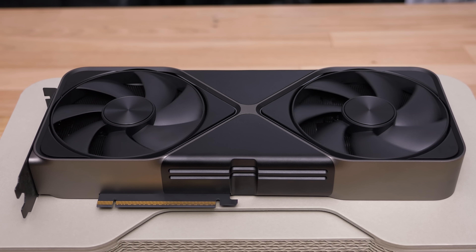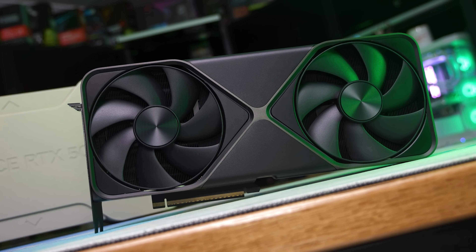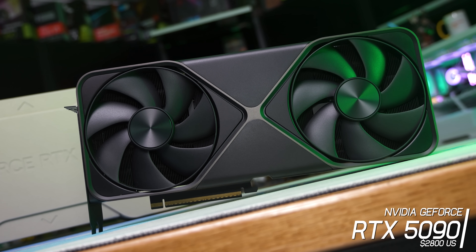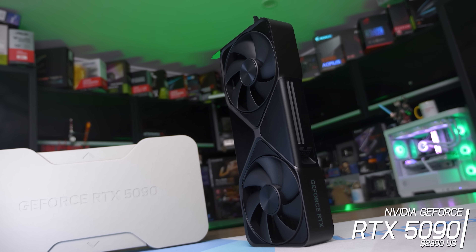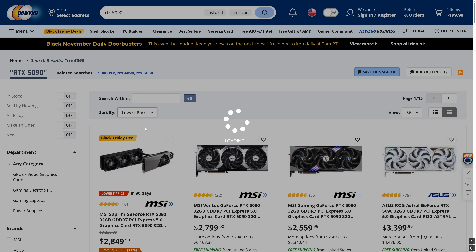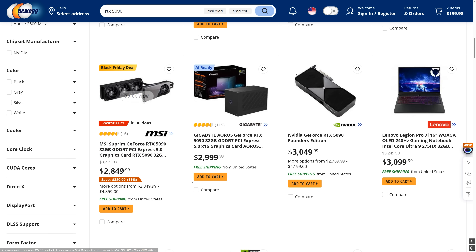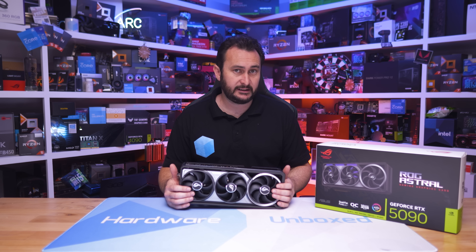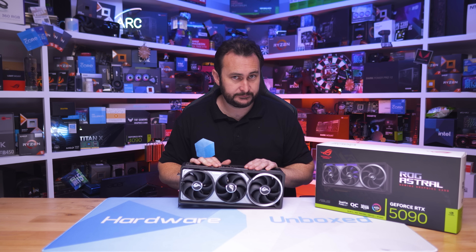The only high-end GPU worth getting excited about is the GeForce RTX 5090 — but only if you have cash to burn. Its MSRP is $2,000, which is practically a dream price as it's almost always sold above that; today the cheapest models sit around $2,800 or higher. The RTX 5090 is the best of the best, and AMD has nothing to challenge it, so Nvidia wins this category by default.